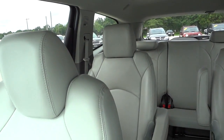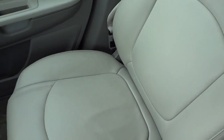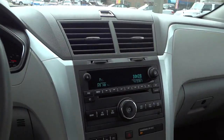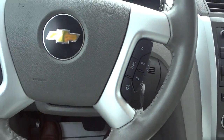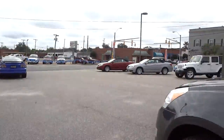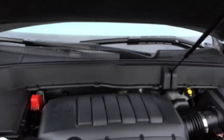There are no odors in this vehicle — you can tell it hasn't been smoked in. It's been well taken care of.